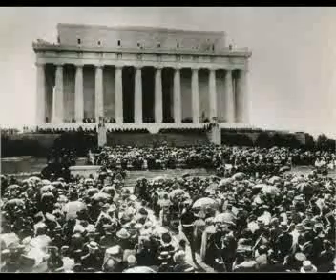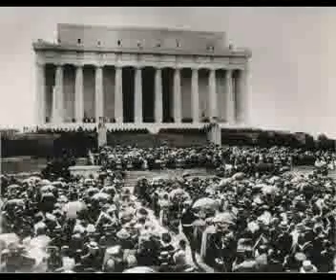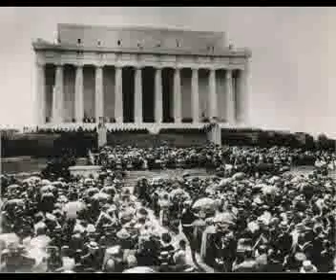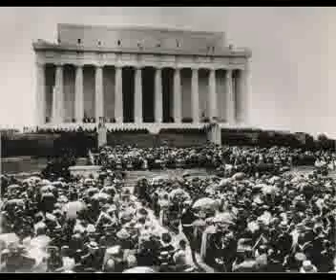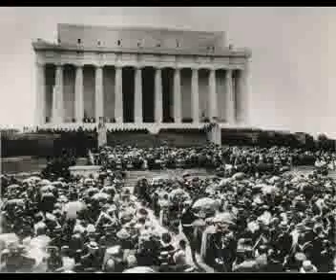The dedication is now starting, so we need to quiet down a little. There are about 50,000 people in attendance. Former President and Chief Justice William Howard Taft is now dedicating the monument. Next, there will be a speech by Dr. Robert Moten, the president of Tuskegee Institute. Is that who I think it is? That's Robert Todd Lincoln, Lincoln's only surviving son.